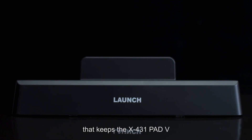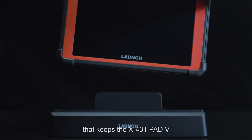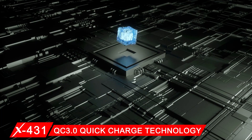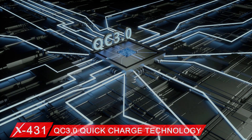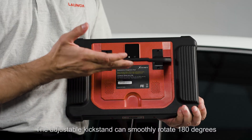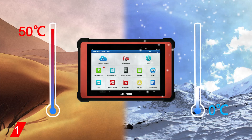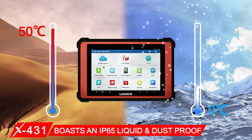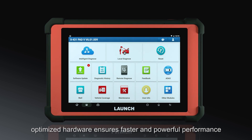A chargeable docking station keeps the X431 PAT 5 fully charged and ready to use anytime with QC 3.0 quick charge technology. The adjustable kickstand can smoothly rotate 180 degrees, and the device boasts an IP65 liquid and dustproof rating.